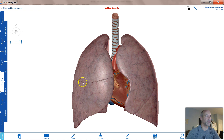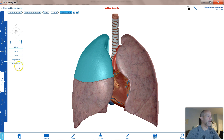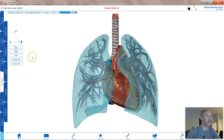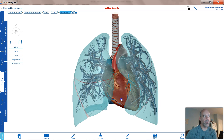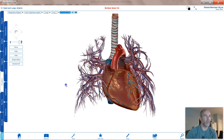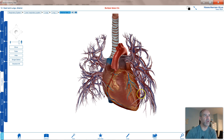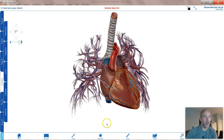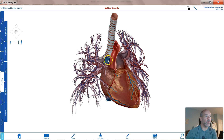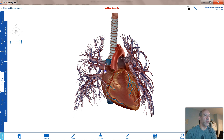Now on Visible Body, we have our heart and lungs in a 3D model. Keeping in mind that everything on one side is inside the right lung and everything on the other is inside the left lung. Oxygen-poor blood comes from locations all across the body back to the right atrium. You have a large vein called the inferior vena cava and another called the superior vena cava, both bringing deoxygenated blood back to the right-hand side of the heart.